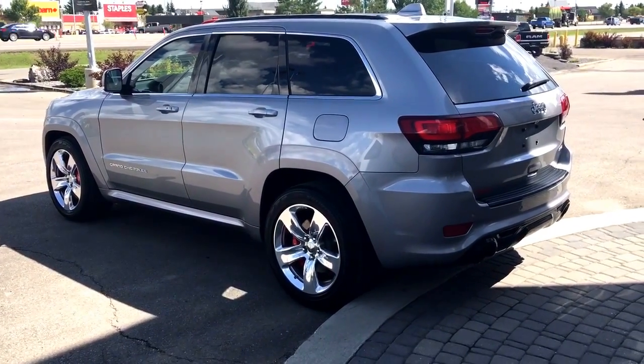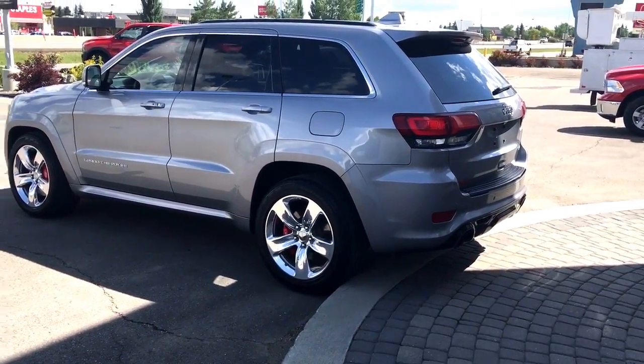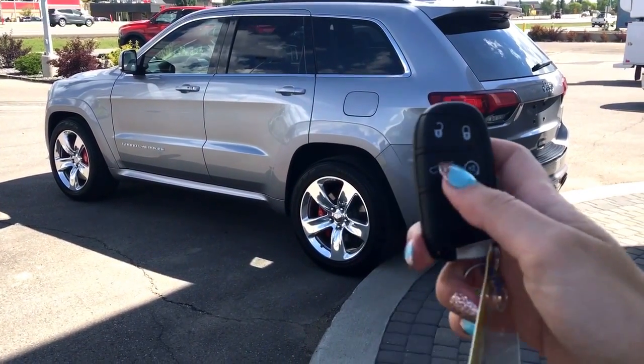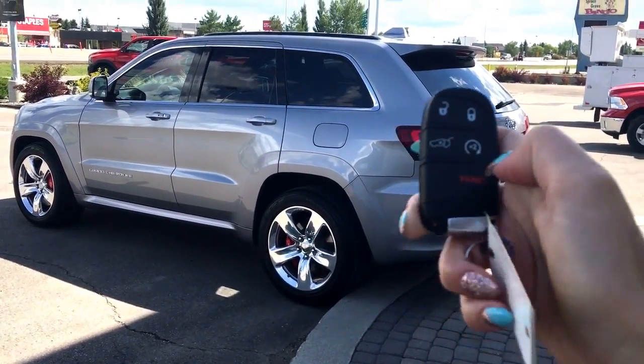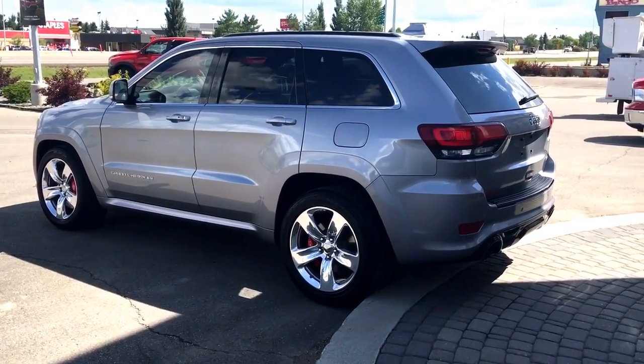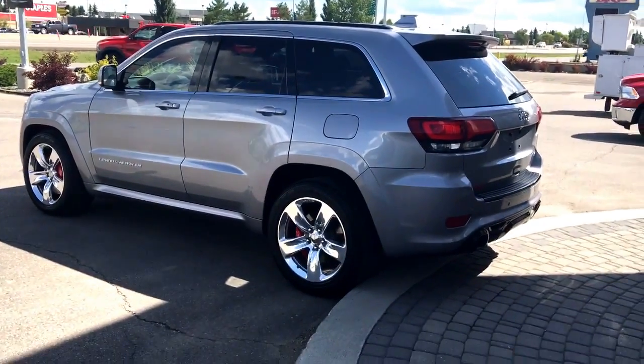There are lots of great options on the inside so let me grab the keys and I'll show you the rest. So hopping you into your beautiful new Jeep — this is the factory key fob. It has your unlock, lock, trunk release, remote start, and panic button. To start the vehicle with the remote start, just simply ensure the vehicle is locked, hit that button twice and it'll start.